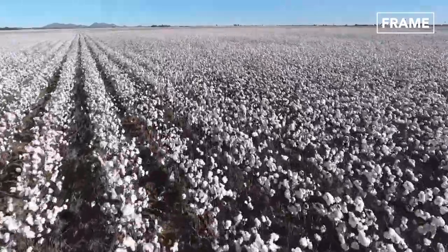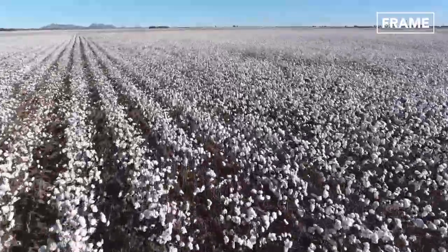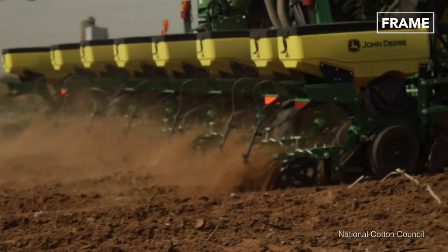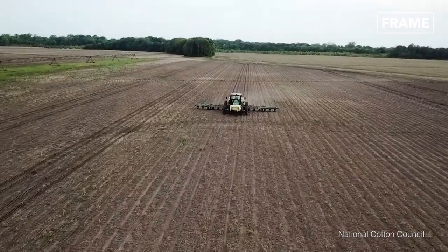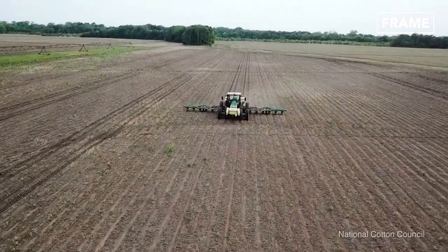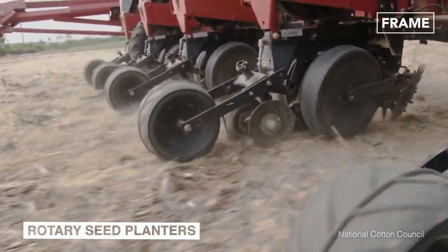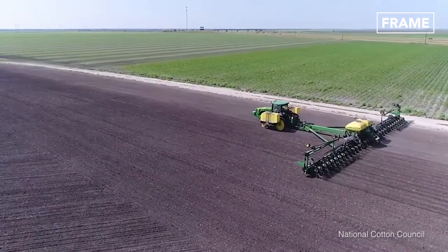Seeds are usually planted in the springtime and sown row by row over hundreds of acres of farmland, so mechanical planting machines are used to ensure they are deposited evenly across these vast areas. Rotary seed planters combine cultivation procedures such as plowing, seed sowing, and earth rolling to speed up this process.